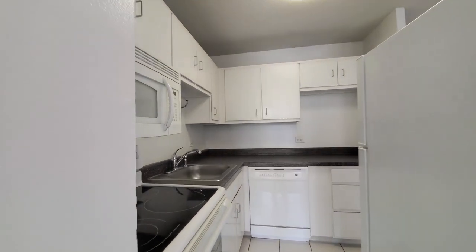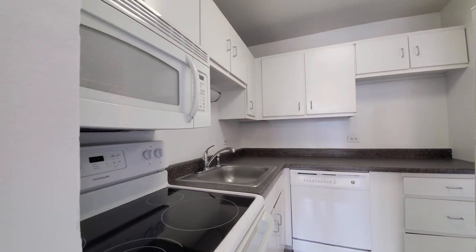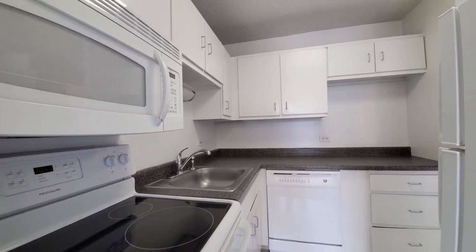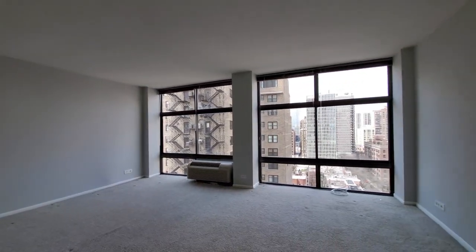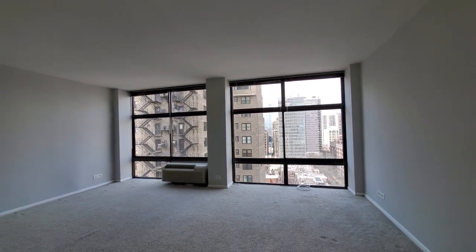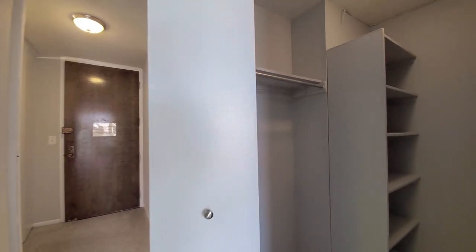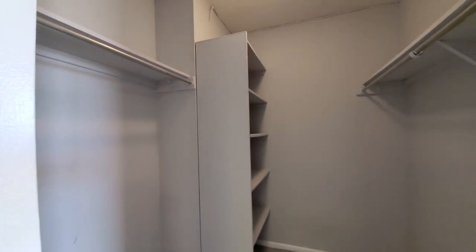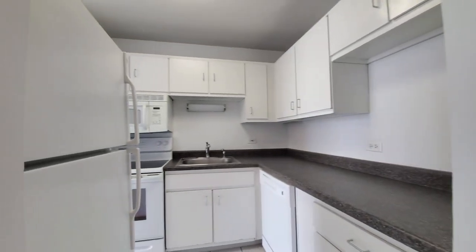The kitchen is L-shaped and has a four-burner electric range, built-in microwave and dishwasher, and good cabinet and counter space. There's a great wall of windows. The apartment is wide, giving you flexibility in how you lay out your furniture. There's a walk-in closet with shelving and hanging, and another view into the kitchen.